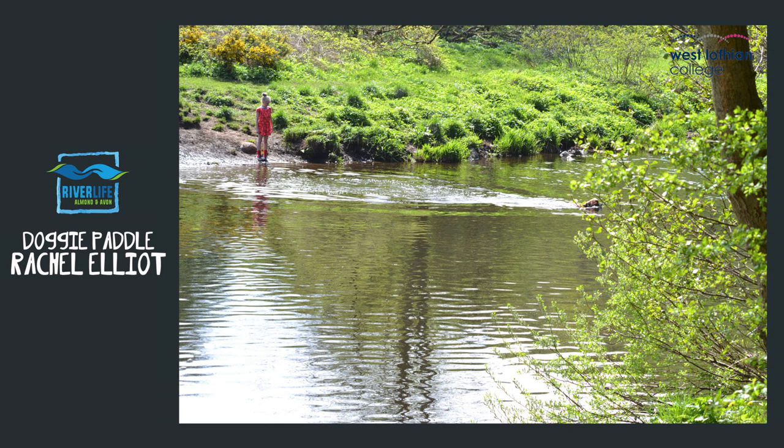I took a photo called 'Doggy Paddle' — it's about a small child and the dogs in the water swimming.